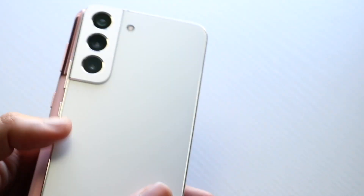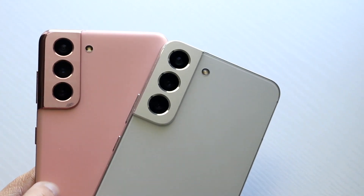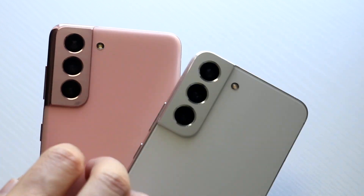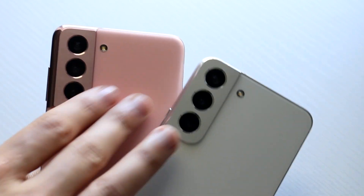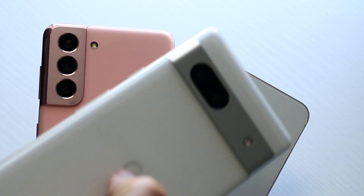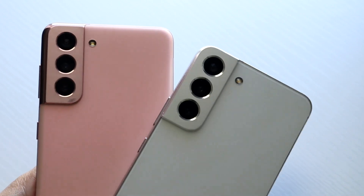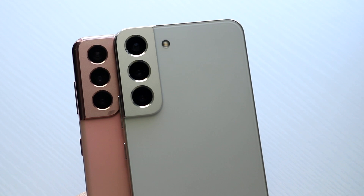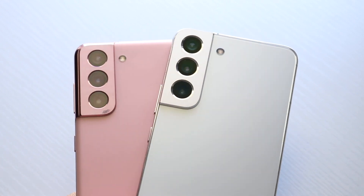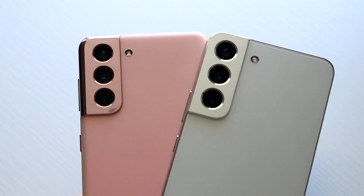On the bottom, we're getting USB-C ports and SIM card slots on both. On the back, there's a notable difference: the S21 has a plastic frosted back, whereas the S22 has a frosted glass back. You can definitely feel the difference — the S21's plastic back isn't the best, and you can clearly tell. The camera modules are slightly bigger on the S22. Neither phone has a microSD card slot, but both support wireless charging and reverse wireless charging, which I really like.